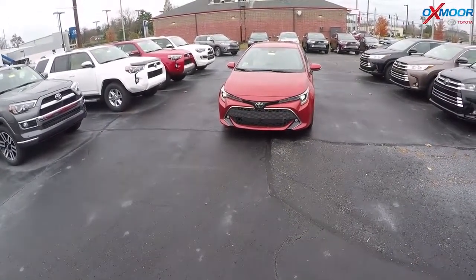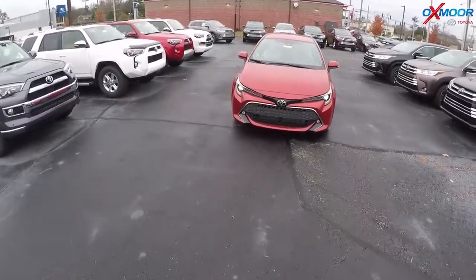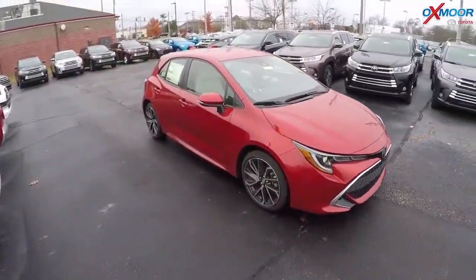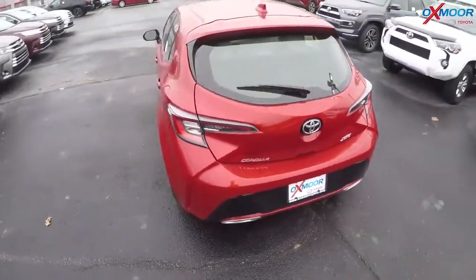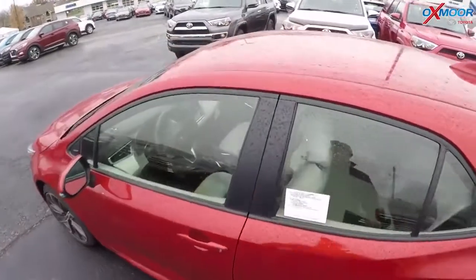We got the 2019 Corolla Hatchback. This is the XSE in Smoked Paprika Metallic. I'm going to take this thing out for a little spin. It's got the Moonstone interior.